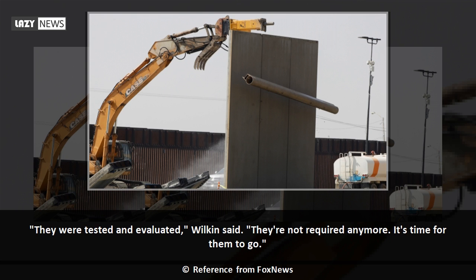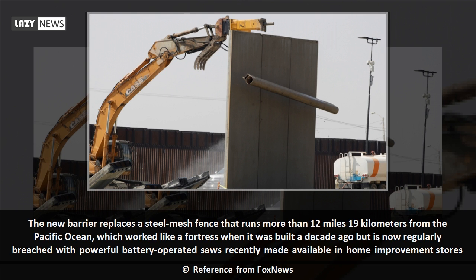Prototypes with exposed fasteners like screws or bolts could be broken with the right tools. They were tested and evaluated, Wilkin said. They're not required anymore. It's time for them to go. The new barrier replaces a steel mesh fence that runs more than 12 miles (19 kilometers) from the Pacific Ocean, which worked like a fortress when it was built a decade ago but is now regularly breached with powerful battery-operated saws recently made available in home-improvement stores.